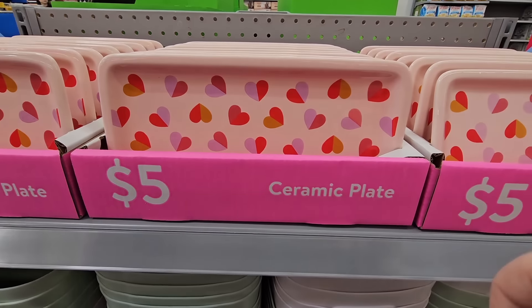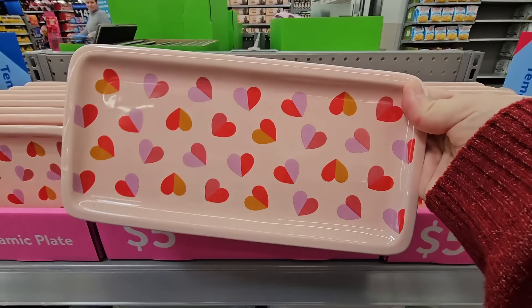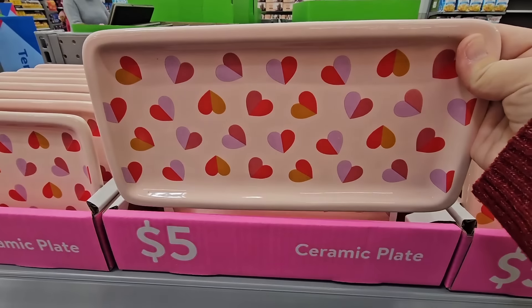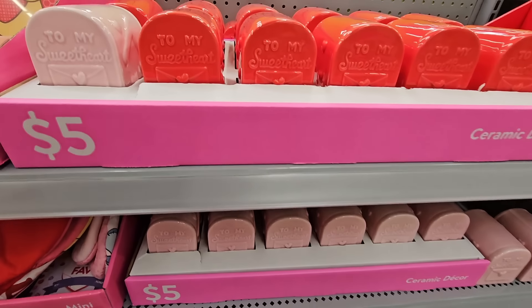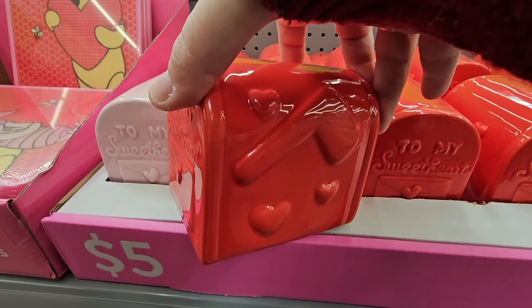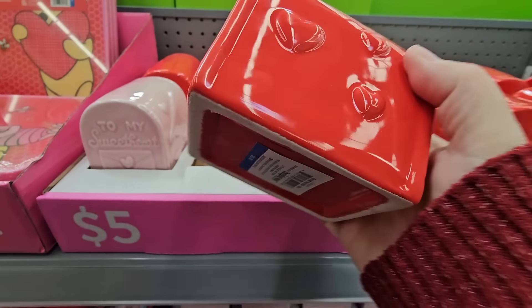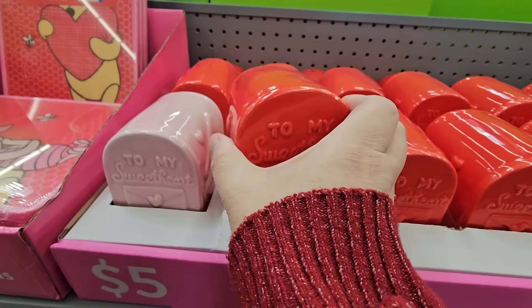The ceramic plate for $5 — that's not a bad price. It's a decent size and it is ceramic. Really cute, perfect for Valentine's Day. Ceramic decor — oh these are adorable. It's a little mailbox. I thought it was like a little coin holder, but you can't put coins in there — it's hollow. So that's just decoration. You have the red or the pink.